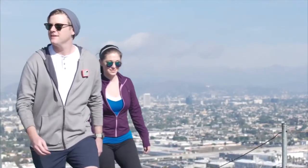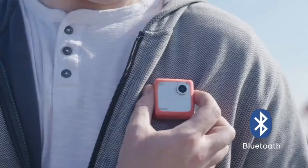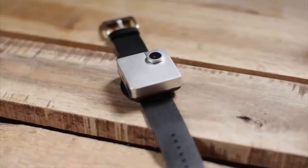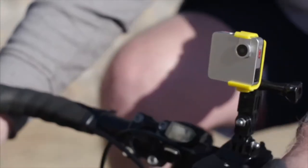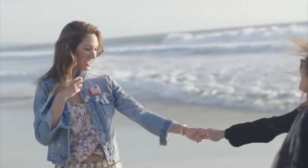Along with being able to instantly share them across a variety of social media networks, the Snap has a 180-degree flip lens to help you find the best filming angle, and clips to pretty much anything at all with a built-in magnet, allowing you to attach it to clothing or any metallic surface.